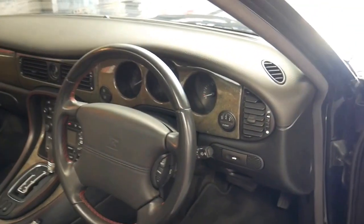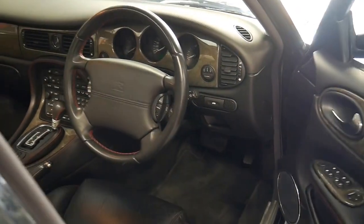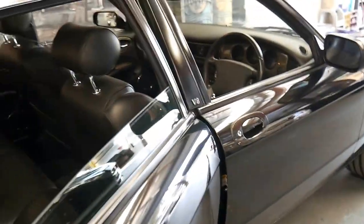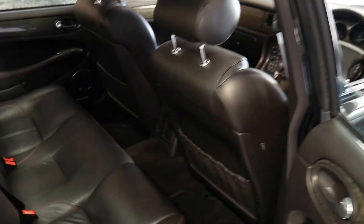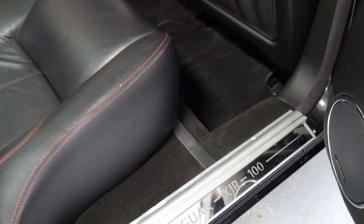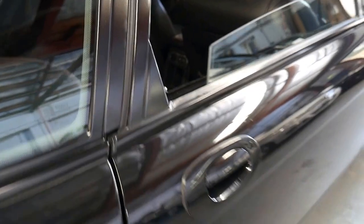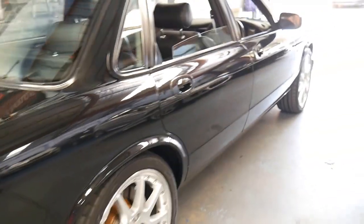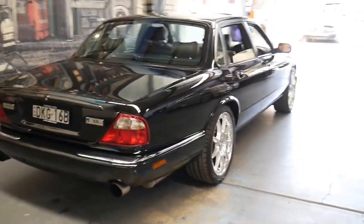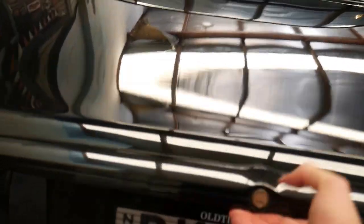It's got the five-speed automatic transmission and it does have a sunroof, which I believe was an option. It's got perforated leather, and the red stitching only came on the Jaguar XJR 100. It's got badging on the kick panel as well. It's got four original keys, two remotes, and I think it's in great condition.